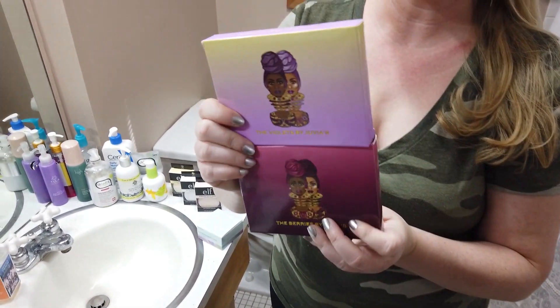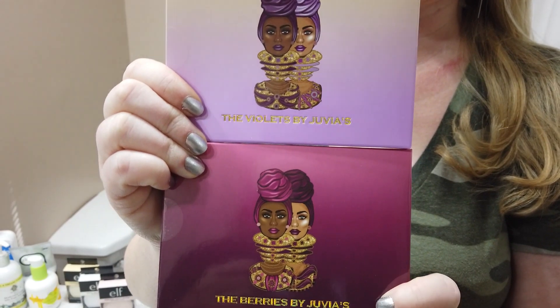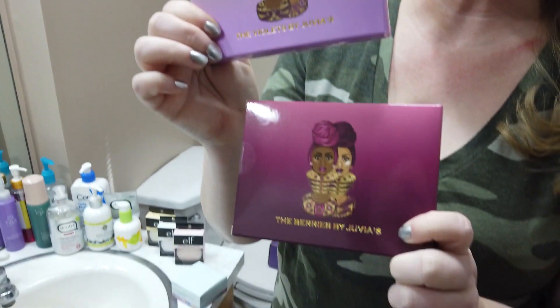There are also a couple new palettes from Juvia's Place. The purple one I had already ordered from Ulta, so I think I'm going to have to hand that down. I'm wearing the Violet's Palette right now — all purples look really nice in a picture, but then when you're trying to put it on, it's a bit much. But I love it.